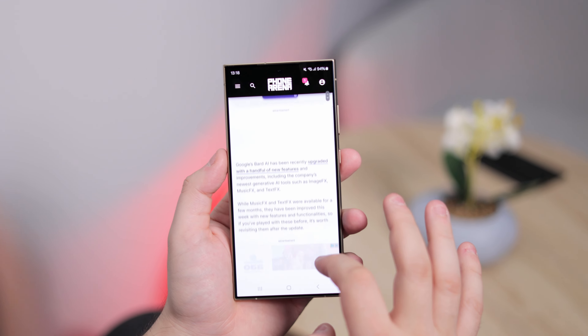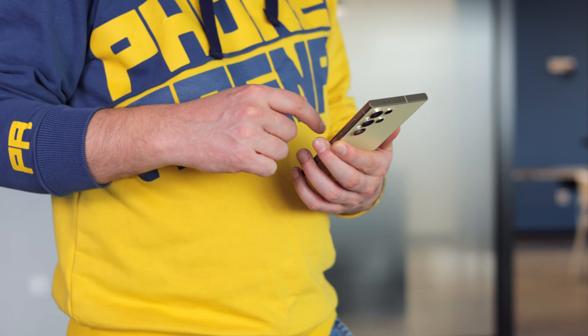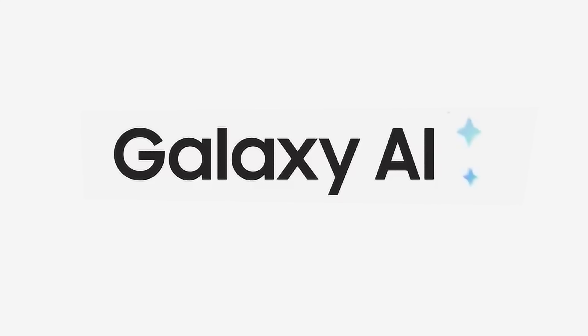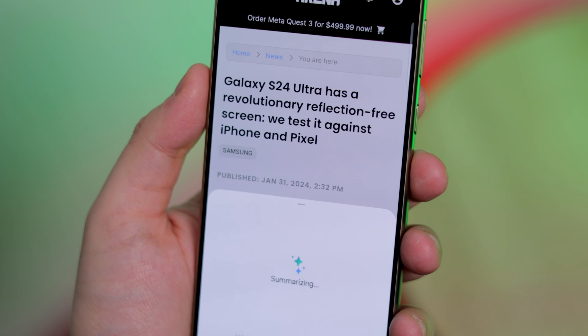Galaxy S24 Ultra has been out for almost a couple of months now. I tried to use the Galaxy AI features whenever I could for whatever I would need them. So how do you use them? Are they useful? Are they a gimmick? Let's go for an AI ride.